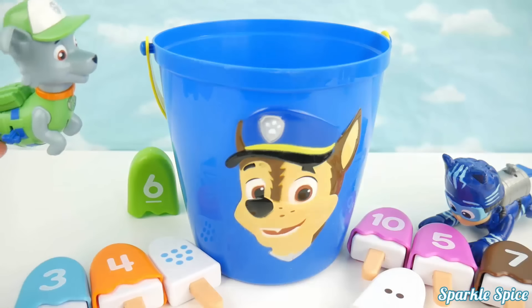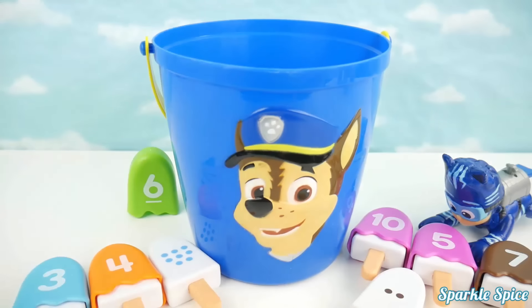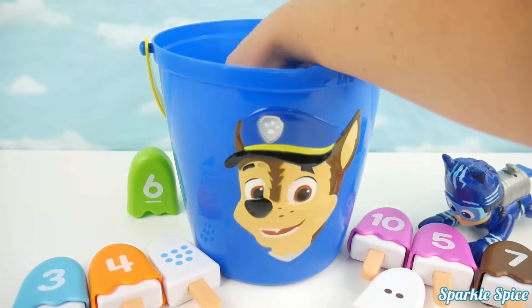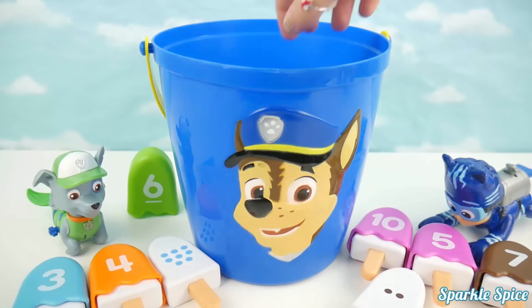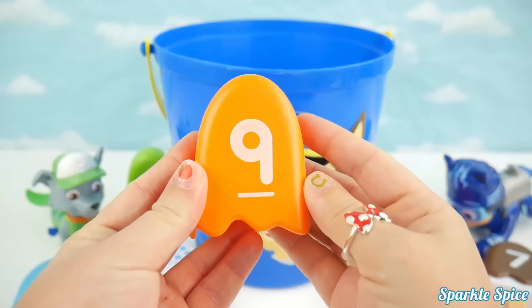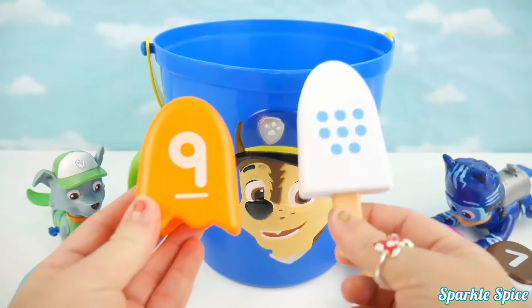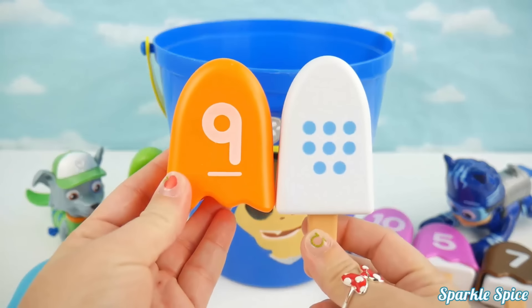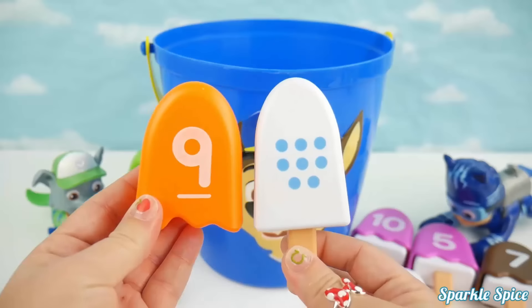Okay Rocky, hop on in and see if you can get another match! Rocky just fell in! I think I got one here! It's an orange nine! Let's see if he's got a match! I see blue circles and there's eight of them, so no match this time Rocky! Sorry!